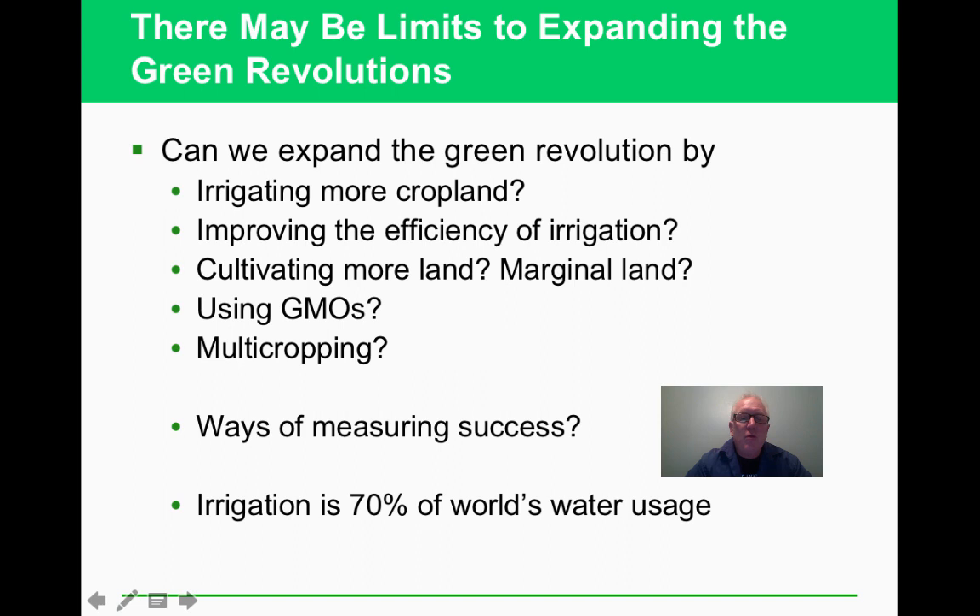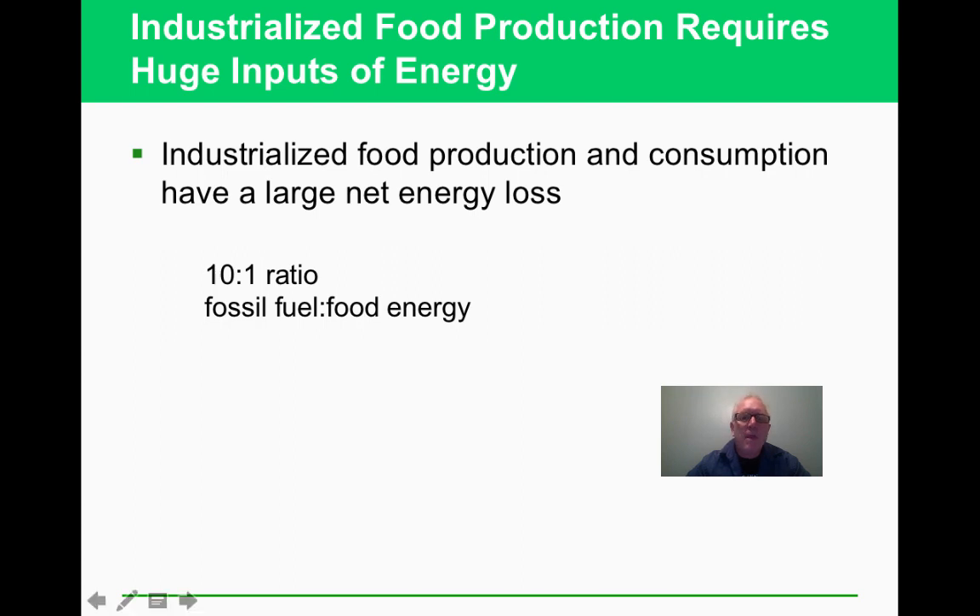What are the solutions? The Green Revolution, GMOs, vertical farming inside buildings — which uses less water, less evaporation, and fewer pesticides — better irrigation techniques, and more cropland. Irrigation currently accounts for 70% of the world's water use, a major sustainability concern. A lot of energy also goes into food production, mostly from fossil fuels, and we should consider net energy: for food production, we put in 10 times as much fossil fuel energy as we get out.